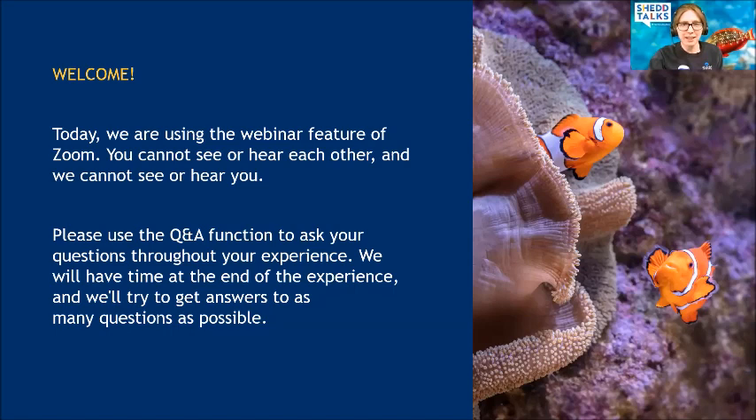Today we are using Zoom's webinar feature, so what that means is I can't see you and you can't see or hear each other, but there are ways we get to interact. If you have any questions for the people we're going to be meeting today, please use the Q&A function in your taskbar. If you have thoughts or fun exclamations, you can type those in the chat, but we prefer Q&A for questions.